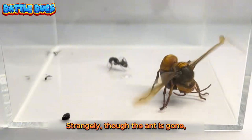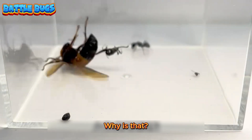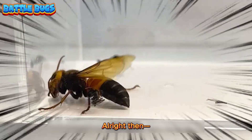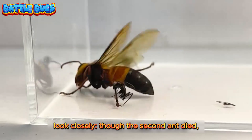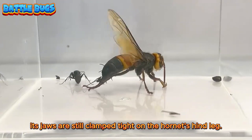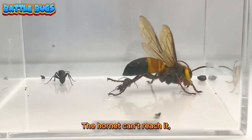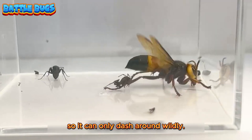Strangely though, the ant is gone, yet the hornet is still rolling around in pain. Why is that? Look closely — though the second ant died, its jaws are still clamped tight on the hornet's hind leg. The hornet can't reach it, so it can only dash around wildly.